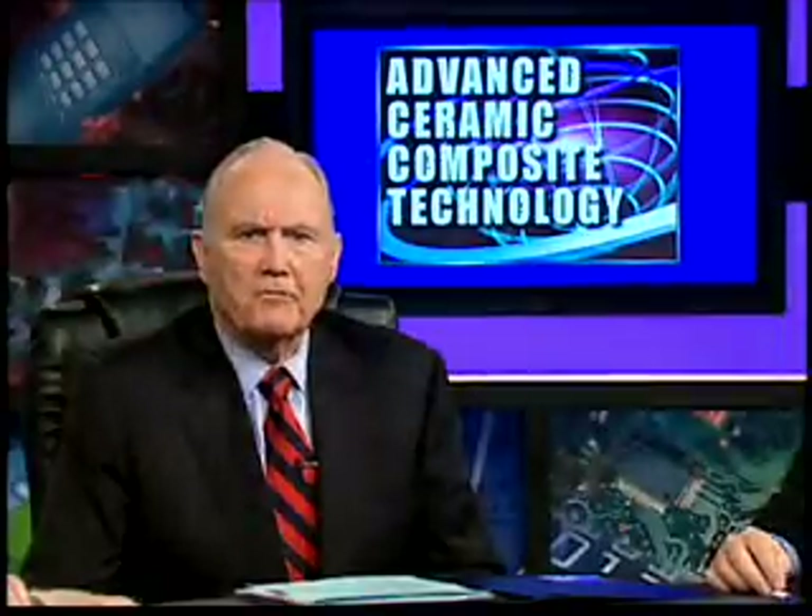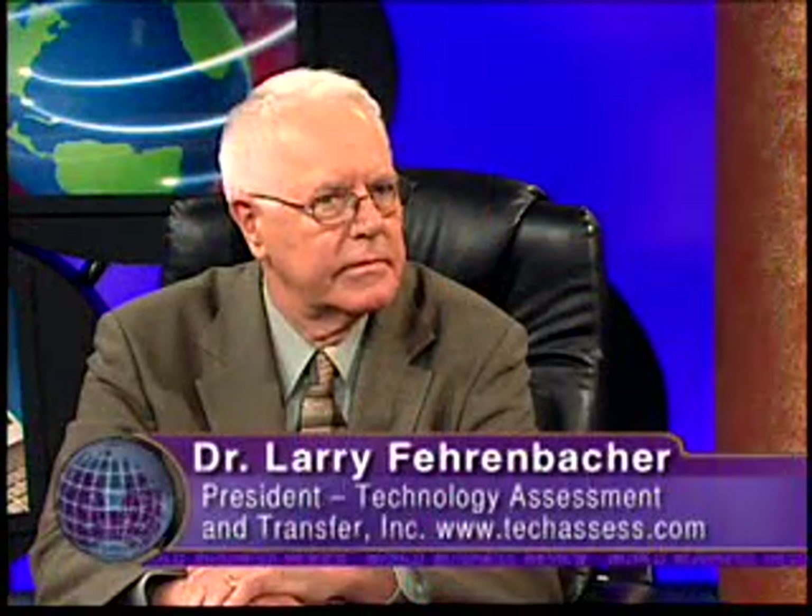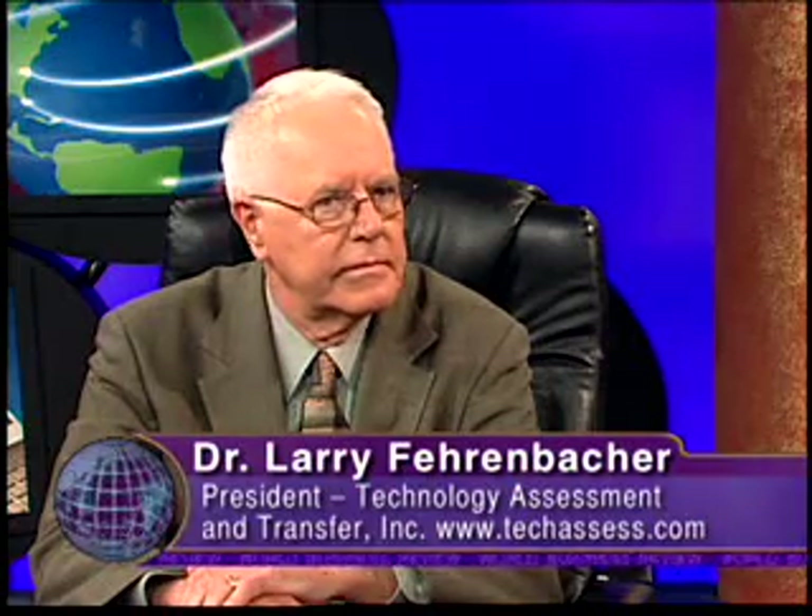Welcome to World Business Review. I'm Norman Schwarzkopf. Electro-optical and armor technology currently being used by military personnel is heavy and scratch-prone, making visibility and logistics and support difficult. A new ceramic armor technology is offering improved performance and protection. Dr. Larry Fehrenbacher, President of Technology Assessment and Transfer, is here to discuss this vital technology. Welcome to World Business Review, Larry. Thank you very much. I'm honored and privileged to have this opportunity to discuss our technology, General.